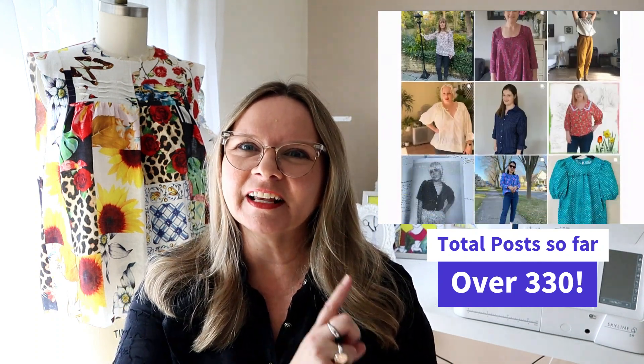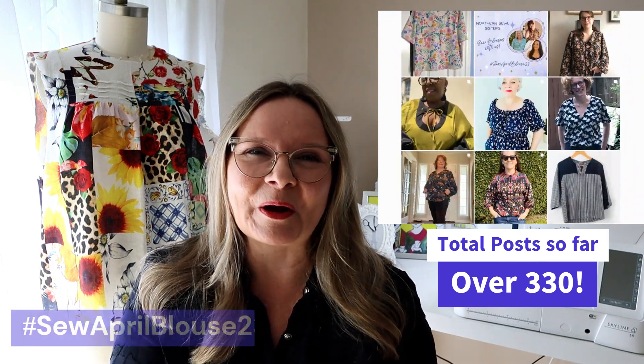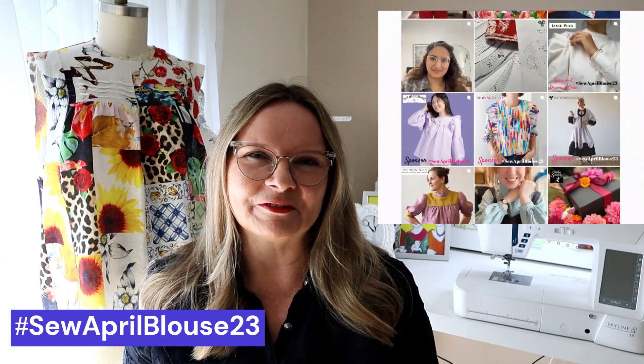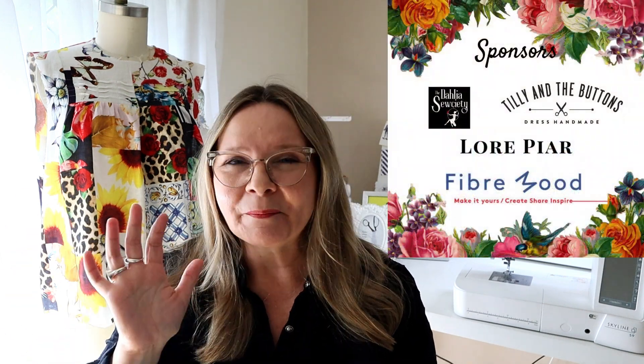Of those, probably around 275 single entries. Hopefully I've worked out how to do this — I'm scrolling through the hashtag as we speak, and hopefully that will inspire you to go and follow it. I'm making notes of pattern brands I didn't know of, and patterns I didn't know of, and yes, I've got quite a few I want to make. I love blouses with yokes.